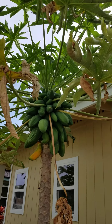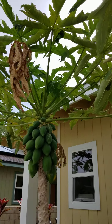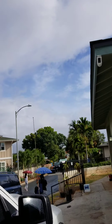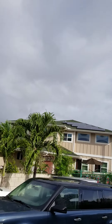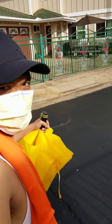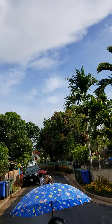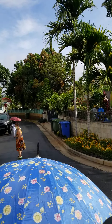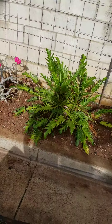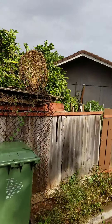Hello! Right now we're walking in the neighborhood. Oh my goodness, see this papaya? Let's see what's gonna happen next. Some tropical fruits right there.